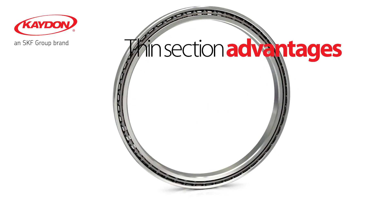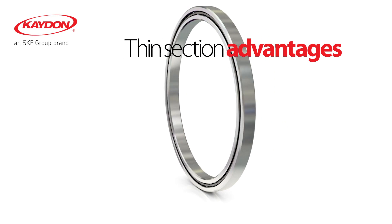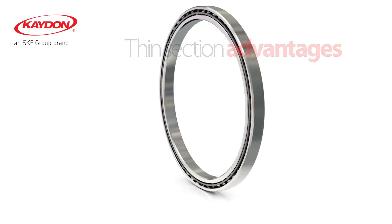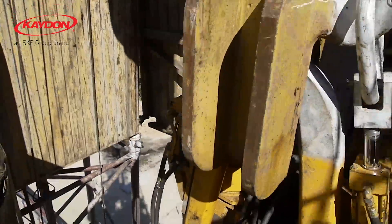For applications that present space and weight limitations, consider thin section bearings. Thin section bearings have the capacity required by a wide range of applications, while offering exceptional design flexibility.